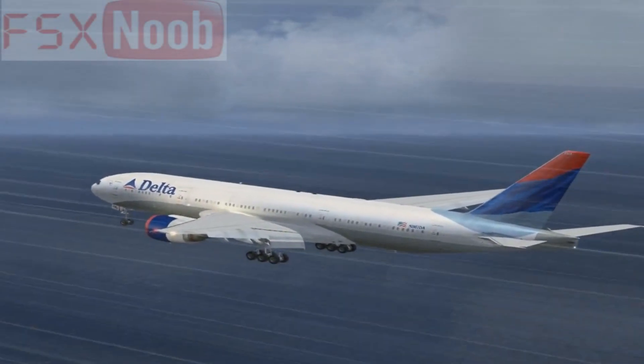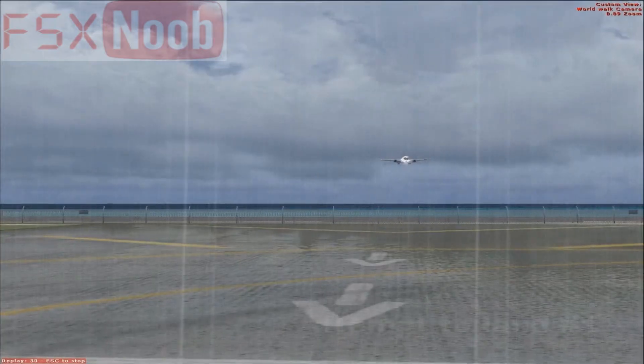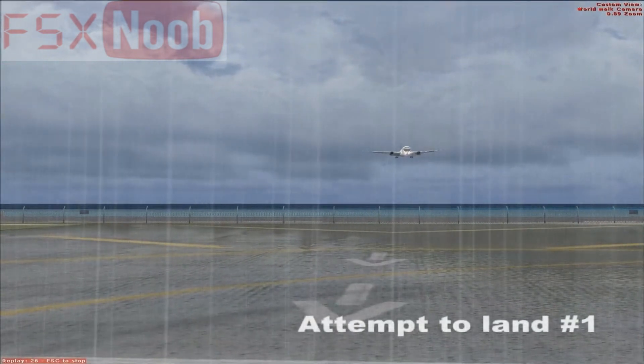Welcome aboard, and thanks for flying with us. We're committed to making your flight safe and comfortable. So before we depart, we'll be showing a brief safety presentation.